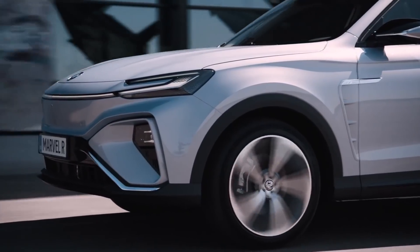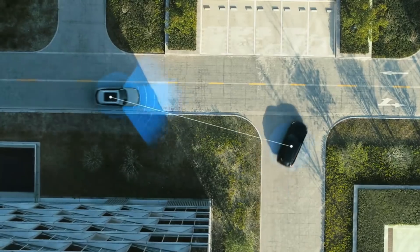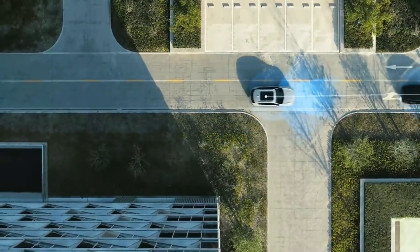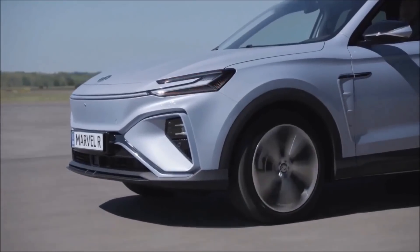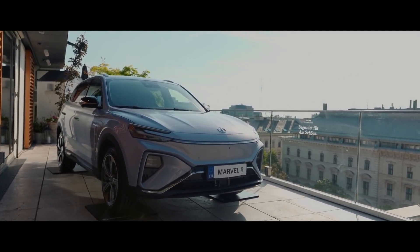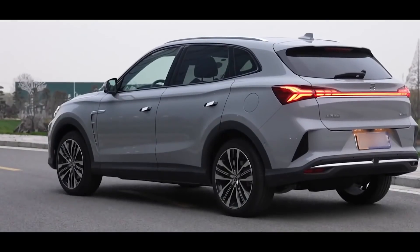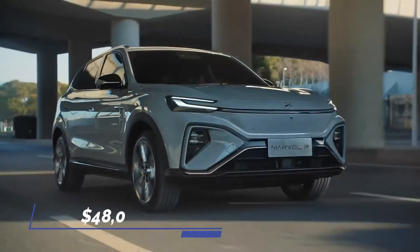The Marvel R batteries can be charged from empty to 80% in 30 minutes using a fast charger. It also has a V2L, or vehicle-to-load system, which enables the car's batteries to power external equipment like an air pump or charge another electric vehicle. MG Motor has announced that its flagship full electric SUV, the Marvel R, will cost $48,000.